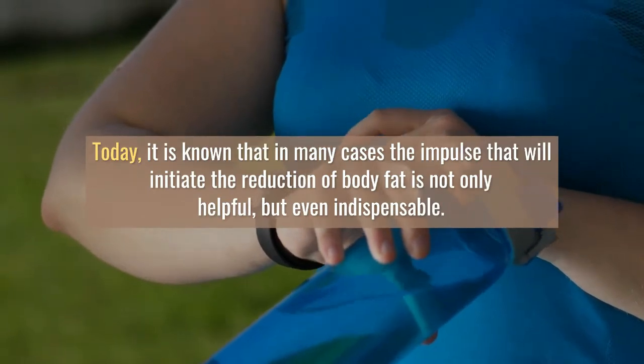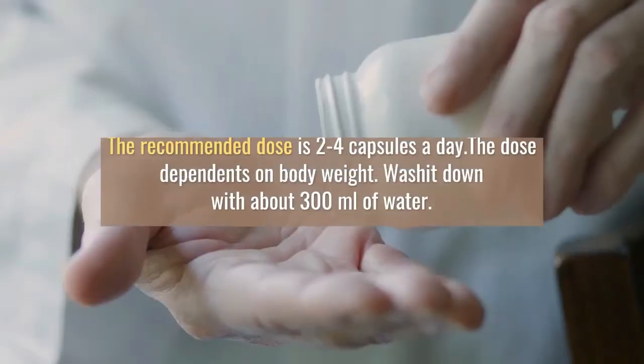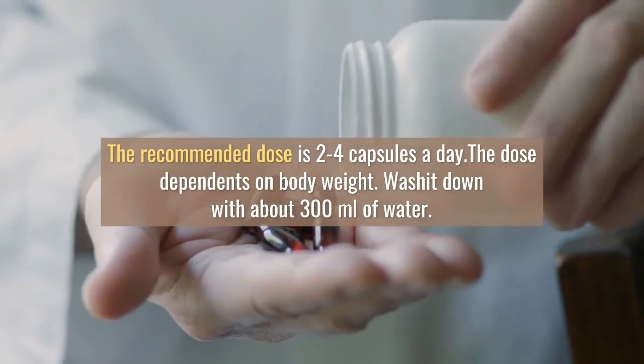Fast Burn Extreme inhibits the process of fat formation. It switches the body to fat burning mode. As a result, the supplied energy is used rather than stored.